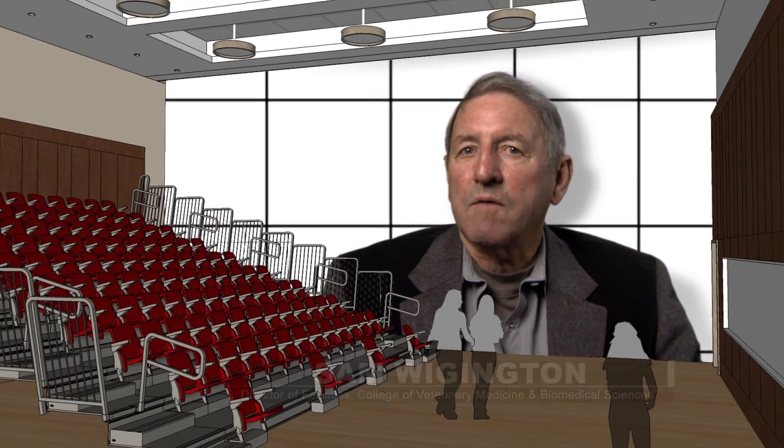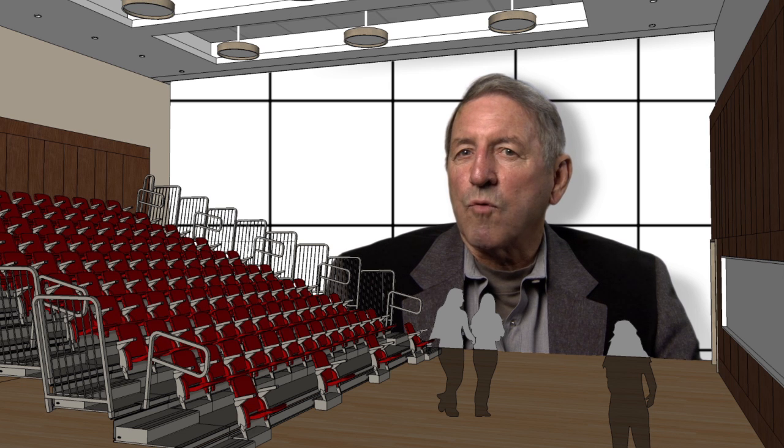We need to provide a learning environment to produce the best and brightest scholars in the veterinary field. To do this, we need high-tech facilities that will allow for growth and change with emerging technologies as we step into a new century of education.